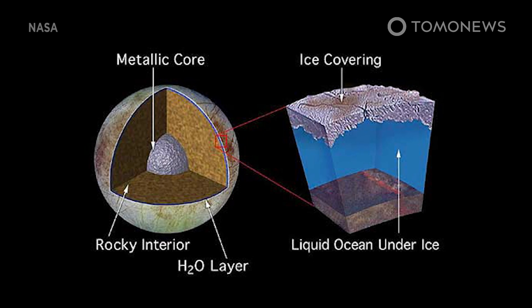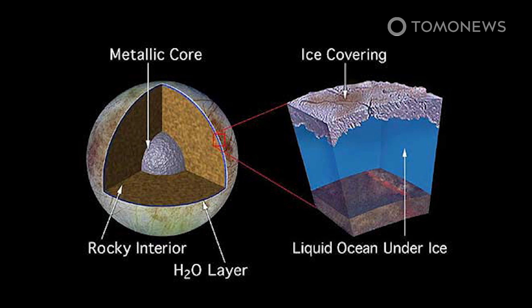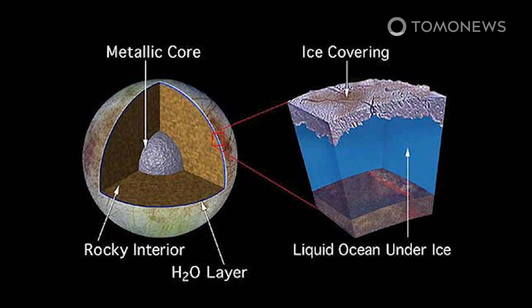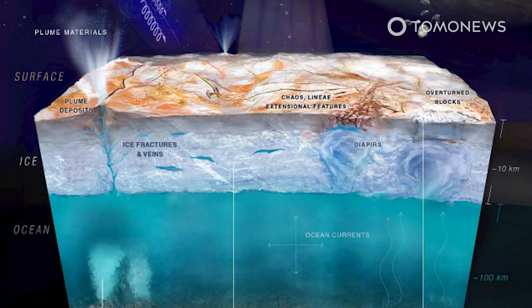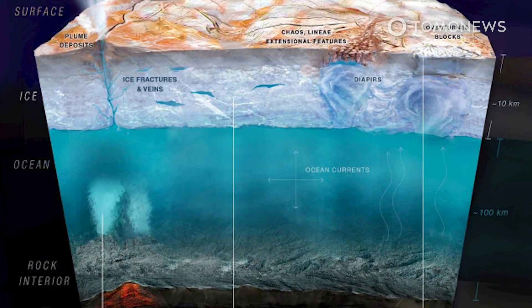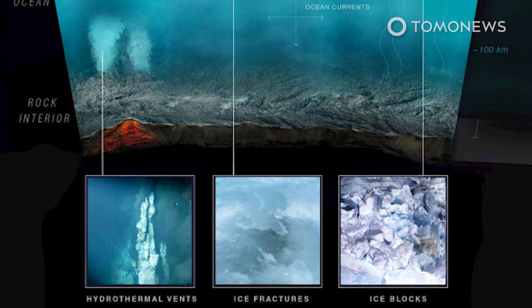Scientists are particularly interested in the ocean below its icy surface because, similar to Enceladus — another icy moon that orbits Saturn — the subsurface ocean appears to be in contact with the moon's rocky core. According to Space.com, this contact makes a range of complex chemical reactions possible, and these reactions could theoretically have led to life.